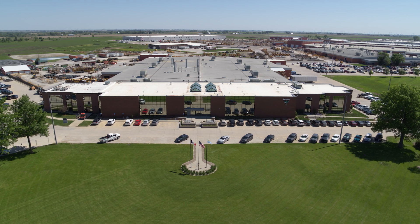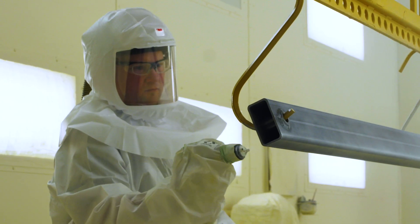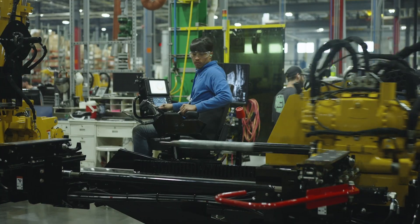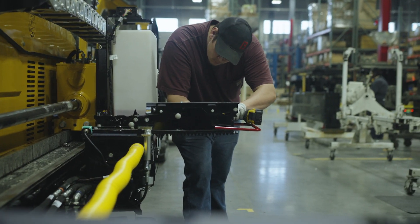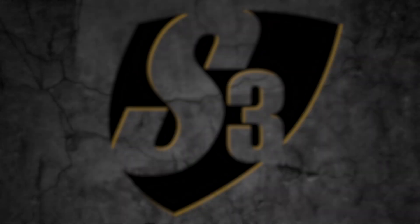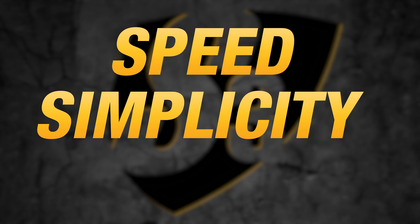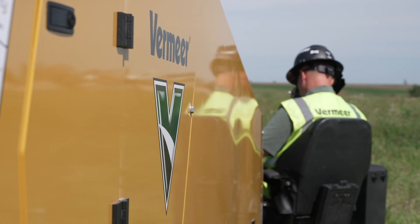At Vermeer, we've always known this. It's why every day we show up to equip you with the machines and tools you need to work efficiently and productively. When we launched the Vermeer S3 drill line, we were delivering on our commitment to enhance speed, simplify operations, and reduce sound on the job. But we know your needs are constantly evolving.